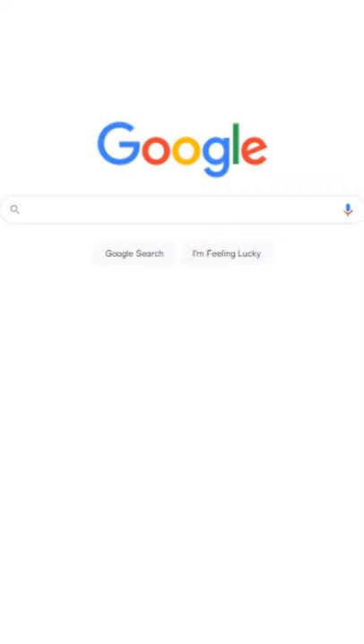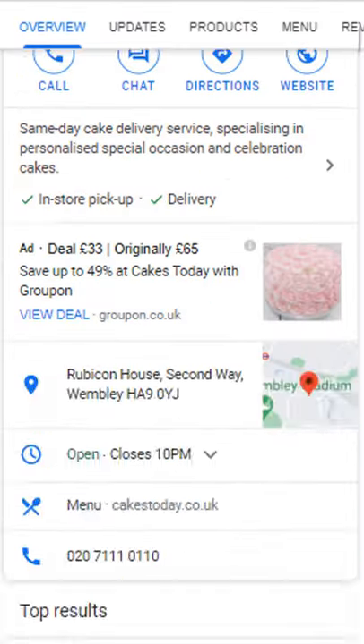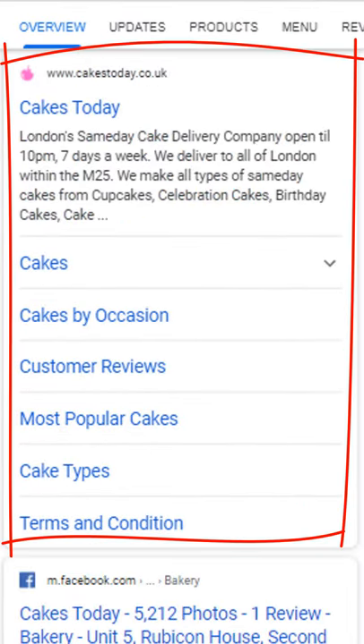Is my website on Google? This is a very common question from business owners who are not sure if their website is indexed in Google or not. The quickest way to find out is to search for your brand name — in most cases the top results should be the home page of your website. This is not, however, the most reliable method and will only list one page.